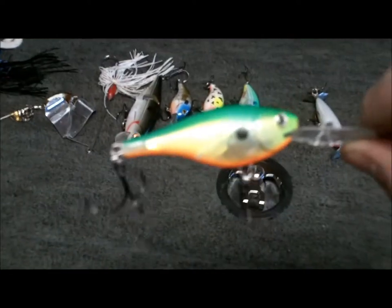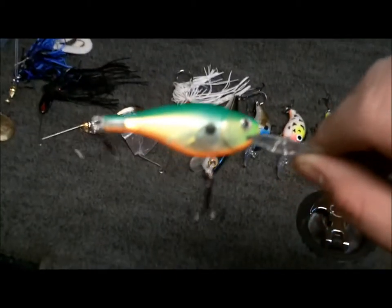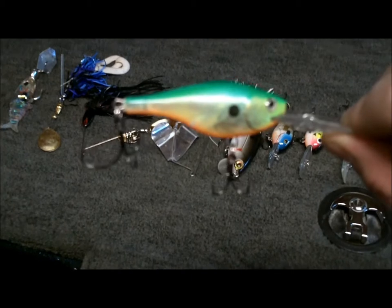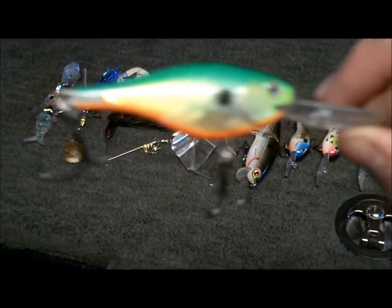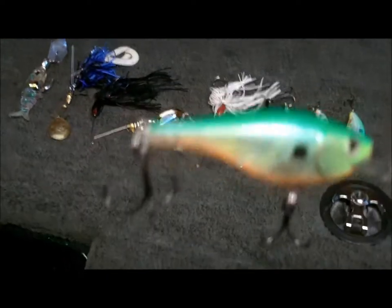Next we have a Rapala Glass Shad, citrus shad colored. This is the bait I first found out how to fish for schools of bass in reservoirs with. It's one of my favorite shallow diving crankbaits. I added different hooks on it — this is an old bait actually, but I caught a lot of bass on it.